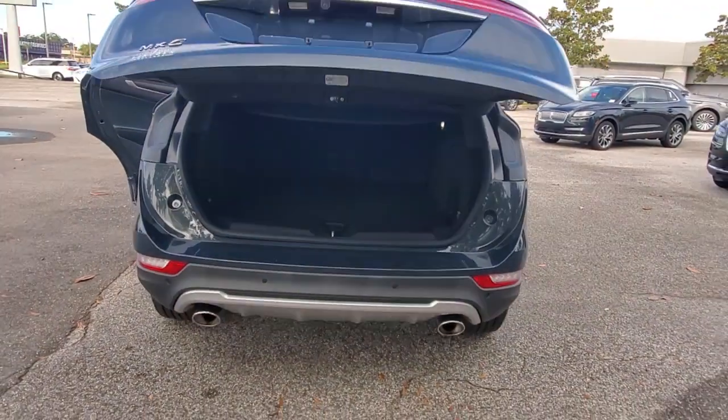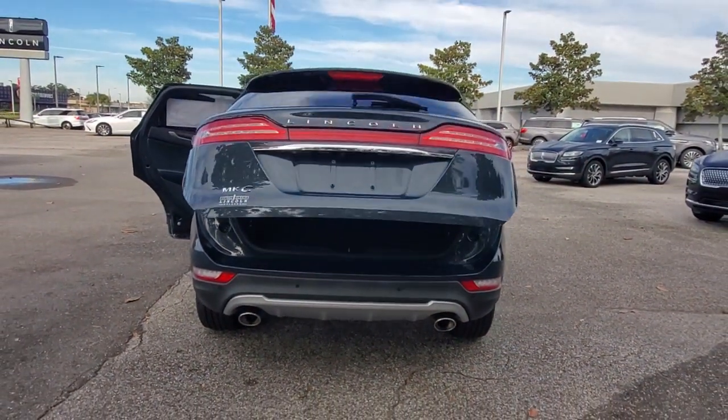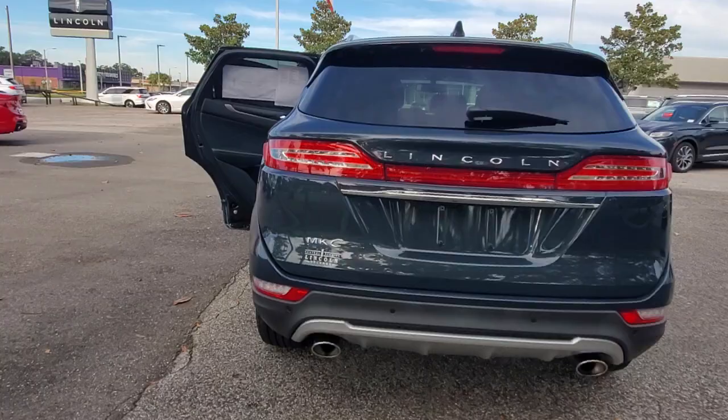The MKC leverages technology to optimize connectivity for the ultimate passenger experience. Prepare to fall in love with its powerful performance and distinctive lines. These are just some of the great options this vehicle comes with.